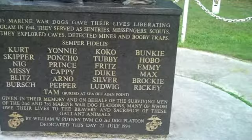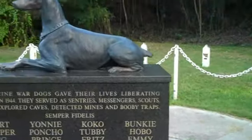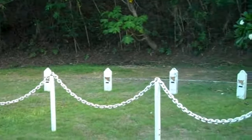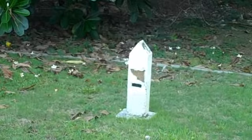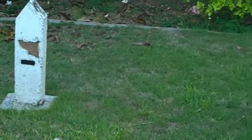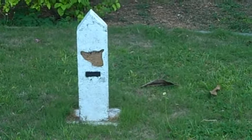Tam is buried at sea off Assam Point, but the others are here and those grave markings are for each of them. That little carving is meant to be the head of a dog — it's a really nice detail.